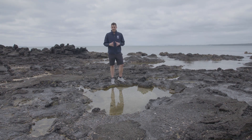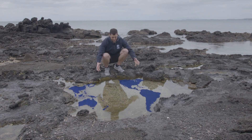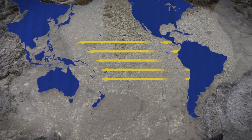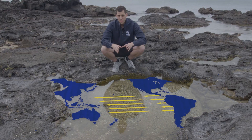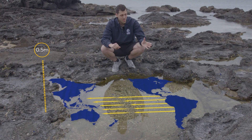To understand El Niño, we need to understand what moves the warm water around. Let's shrink the Pacific into this rock pool. During a normal season, thanks to the Earth's rotation, the winds generally blow from east to west, pushing the ocean with it — so much so that the sea level in Indonesia can be up to half a meter higher than in South America.